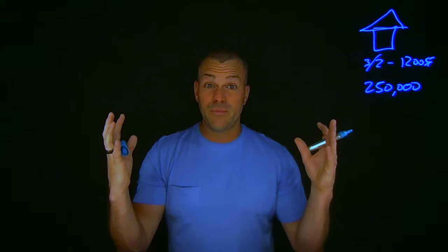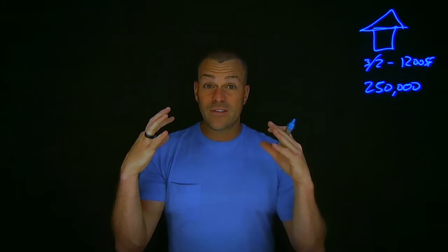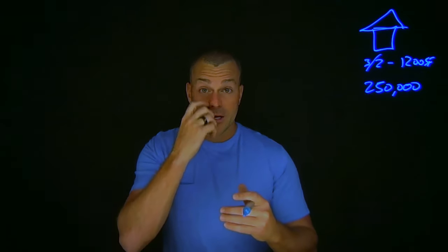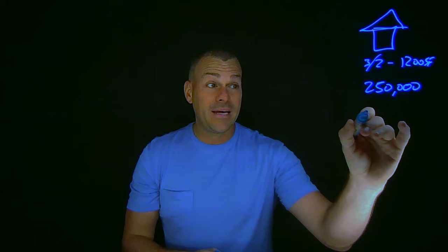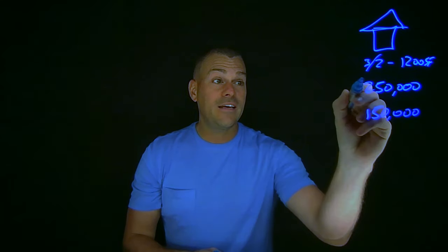Everything's going to most likely need to be gutted to the studs — new insulation, maybe even seal coat a lot of it to mask the smell — and then we're going to have to build it all back. So the seller got a bid, and as far as I know, only one bid, and in that bid to repair the property was $150,000.